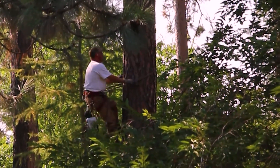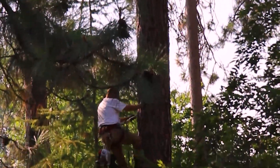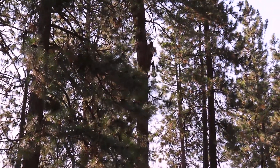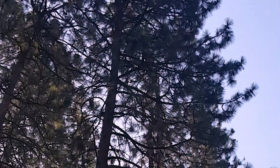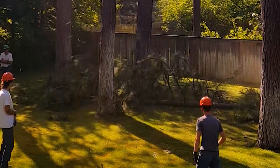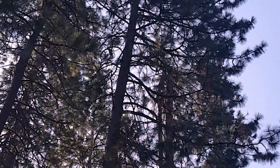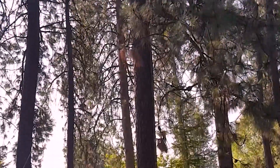On August 1, I had a crew come out and take down the tree. The main top was cut and came crashing to the ground. The second top was cut and let down with a rope so it did not damage the fence.